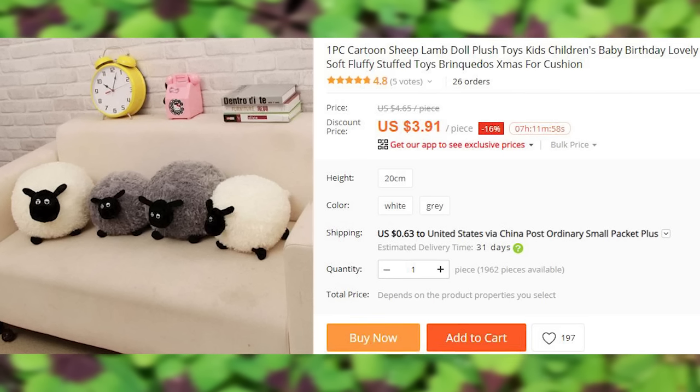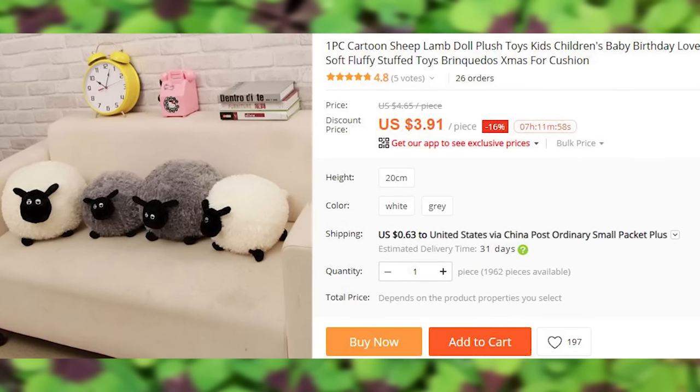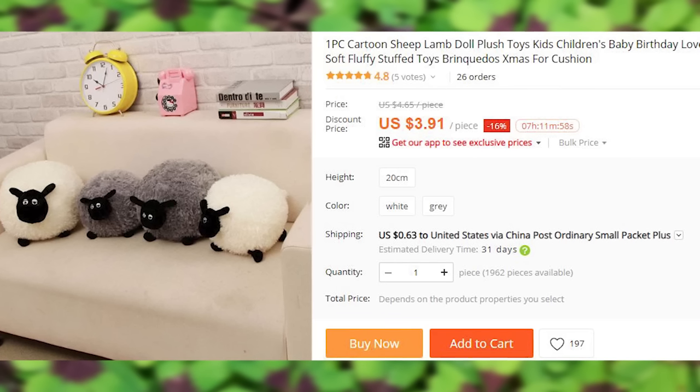A cute soft lamp plushie that can be used as both a pillow and a decoration piece. What do you call a sheep that's always quiet? A sheep.